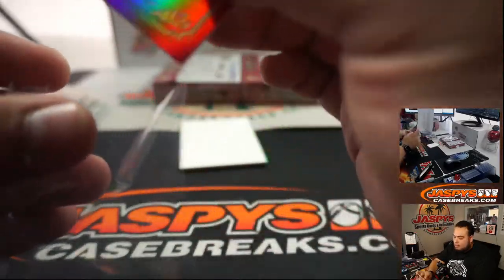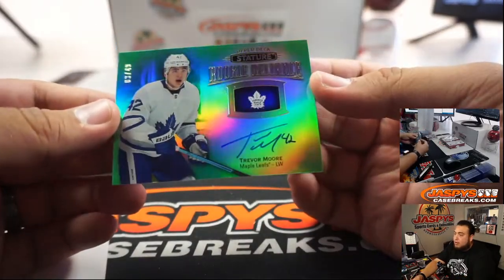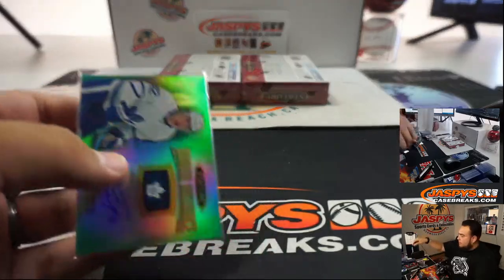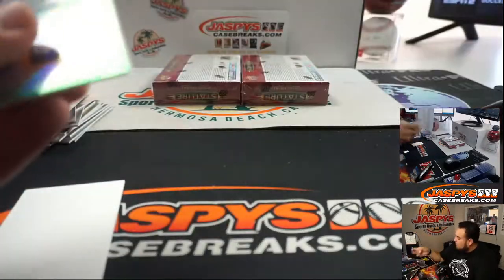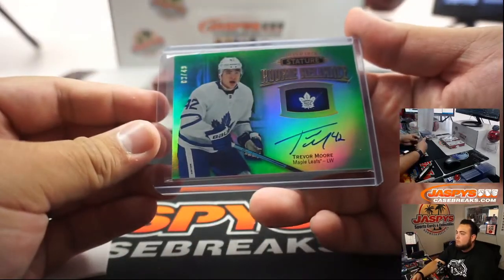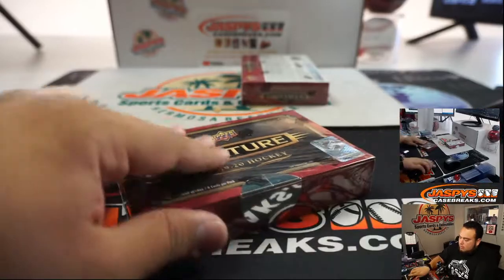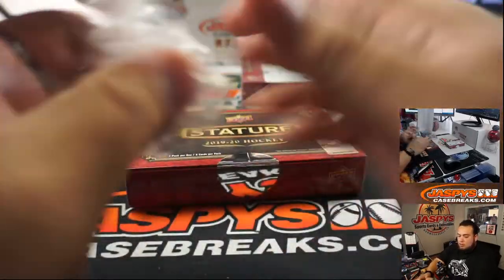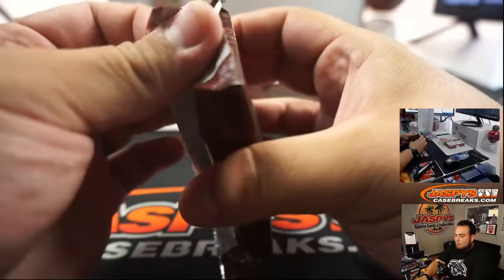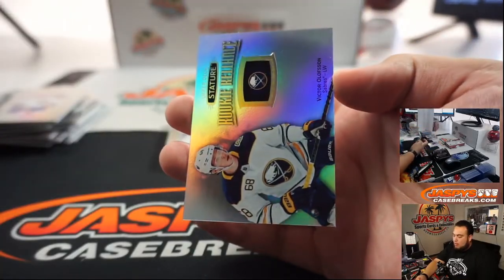Javonnie Smith, for the Red Wings. And we got Trevor Moore to 49. Alright, 2 more boxes guys. Victor Olson.